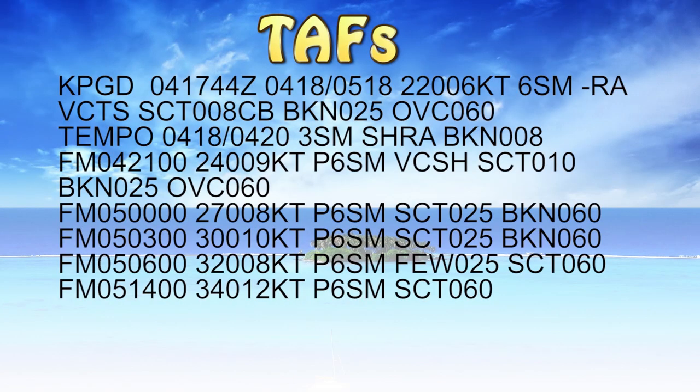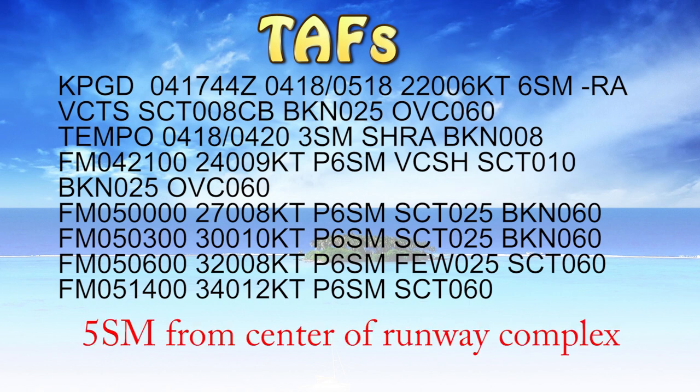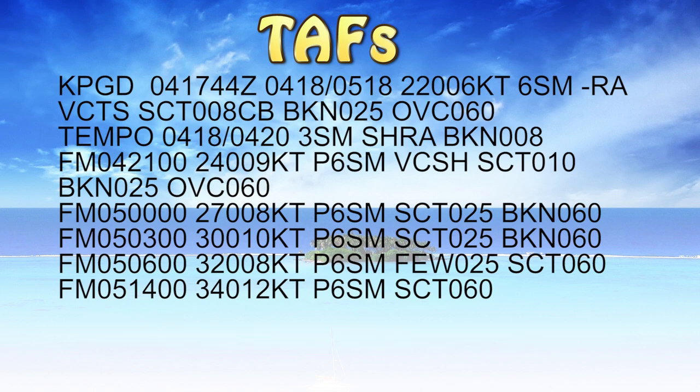All right, now let's go ahead and talk about TAFs. TAFs are slightly more complicated, same basic layout, however there's slightly more information there. A few other key points to know about TAFs before we get into them: they're good for a five statute mile radius around the airport. It's a Terminal Aerodrome Forecast just for the terminal area. If you're going more than five miles from the airport, you need to check out your FA, your area forecast.